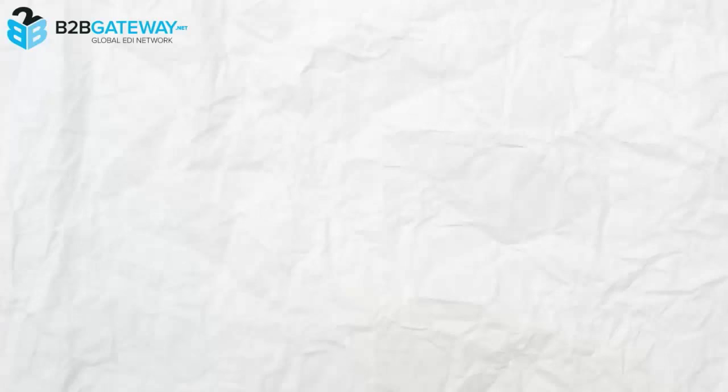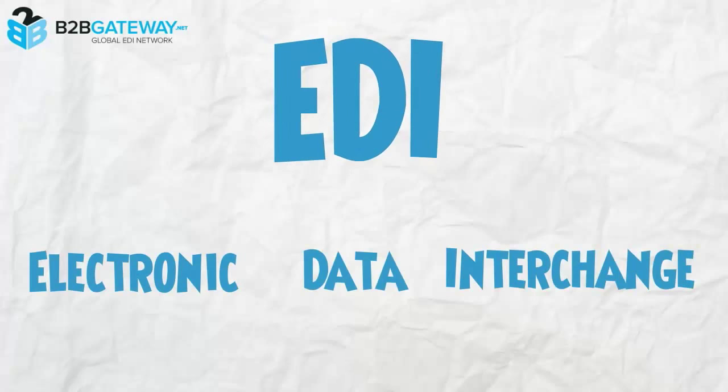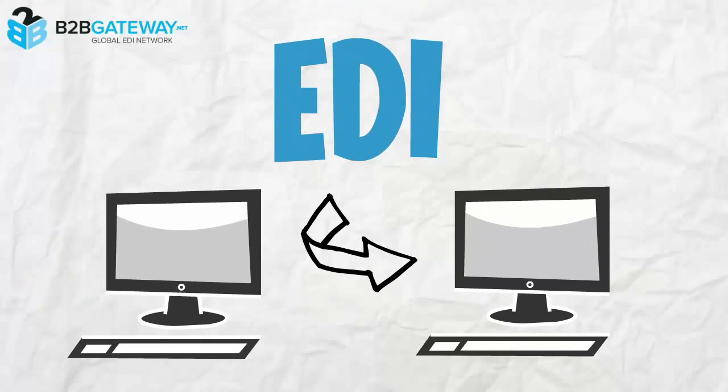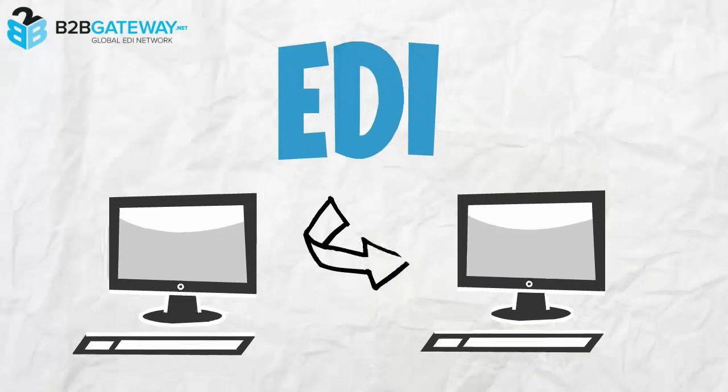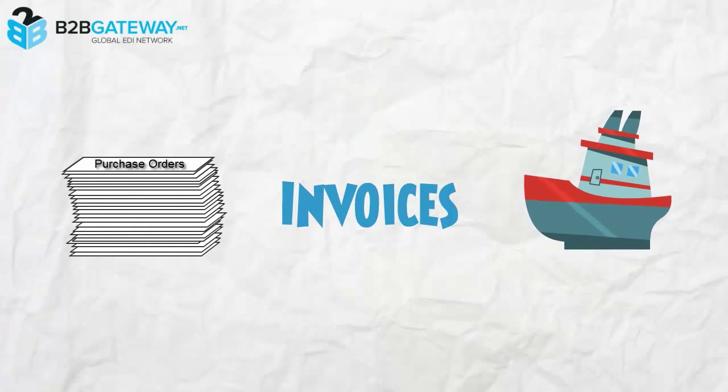What is EDI? EDI stands for Electronic Data Interchange. And loosely defined, EDI is the structured transmission of electronic data such as purchase orders, invoices, and shipping notifications between different organizations.